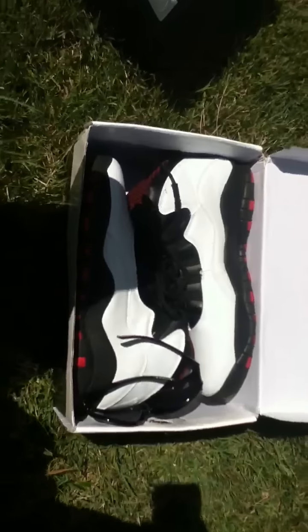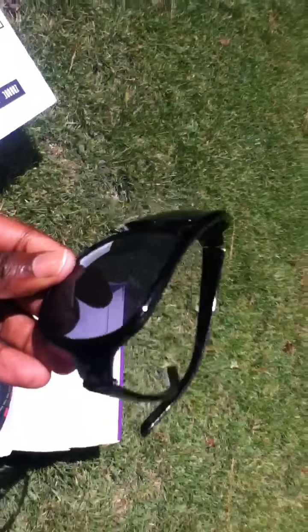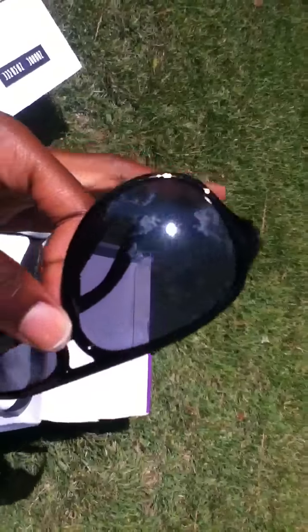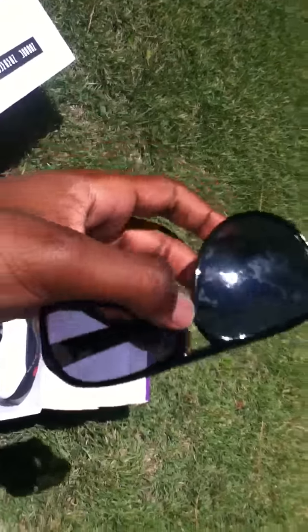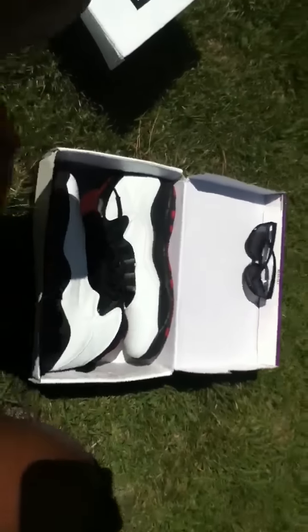Oh, they gave me a free pair of sunglasses on my first order! They gave me a free pair of sunglasses — no brand name on them, but they look pretty sweet. Thanks to them. I thought they were just doing that to lure in customers, but hey, you get what they say you're gonna get. Awesome — free pair of sunglasses, really cool.